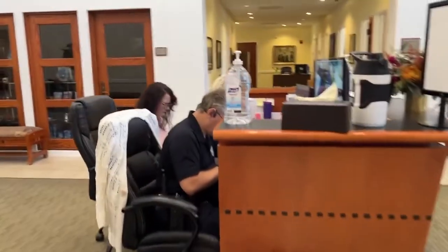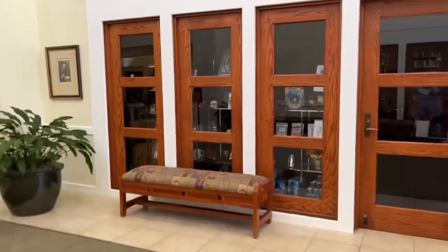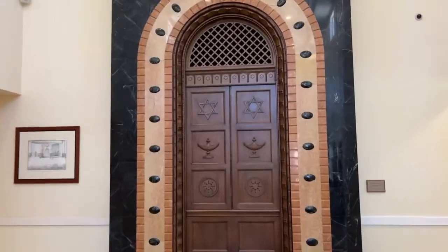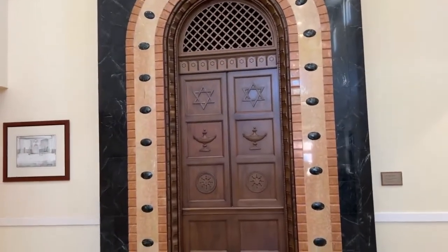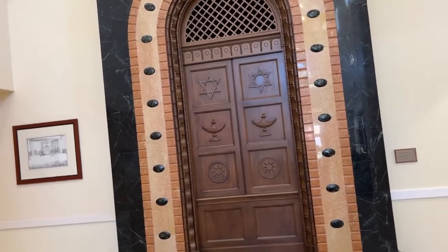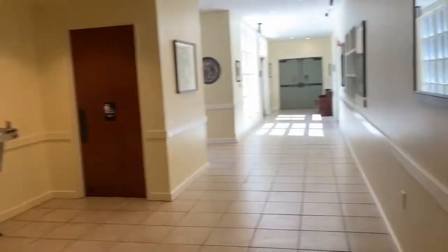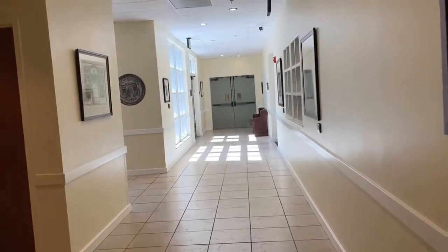We're going past the reception desk and the gift shop, which I think I showed you last time, and the main lobby and the ark from Zera Sanctuary that you've seen also. But now I'm going to go right instead of left, and here we are going down the hallway into the other part of the synagogue.